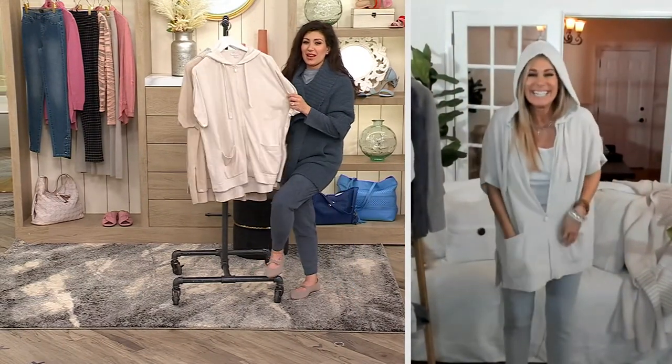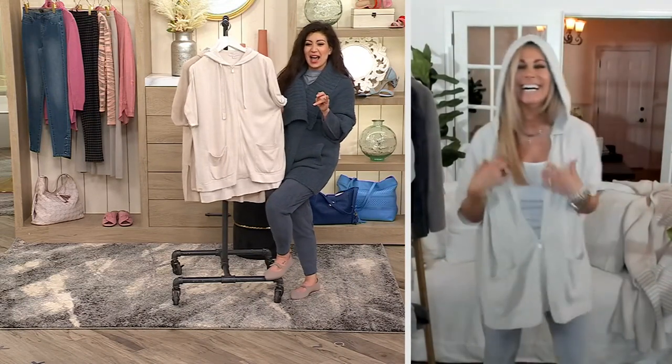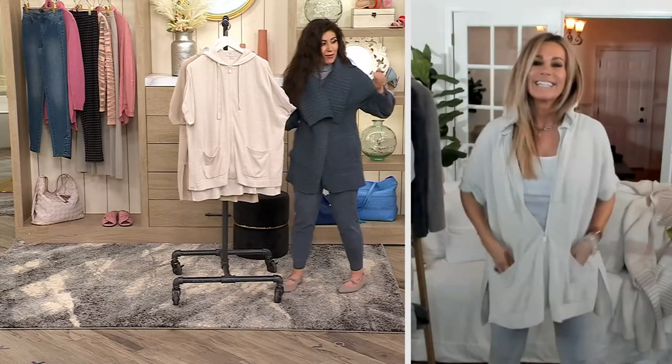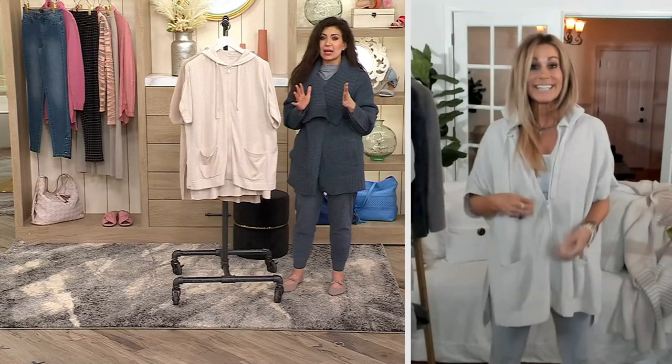That is also another Maria moment right there. You're so cute with your hoods. This is so fun — I love how everything we've presented is different. That's what I really like about this show.